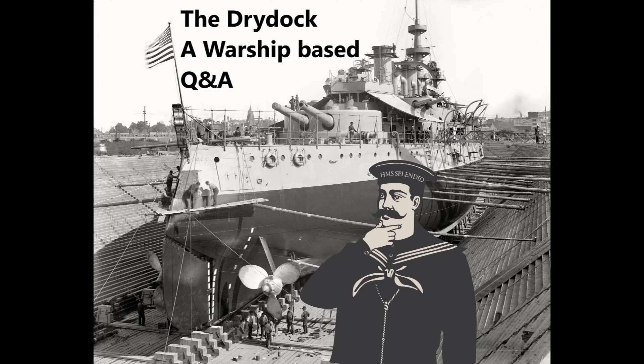Hello everybody and welcome to Dry Dock episode 177. This week the questions are taken from Guide 229 on HMS Inflexible and the highly lauded and rightfully so video that I did with USS Iowa's former captain, Captain Sequest, who was an absolutely delightful guest.